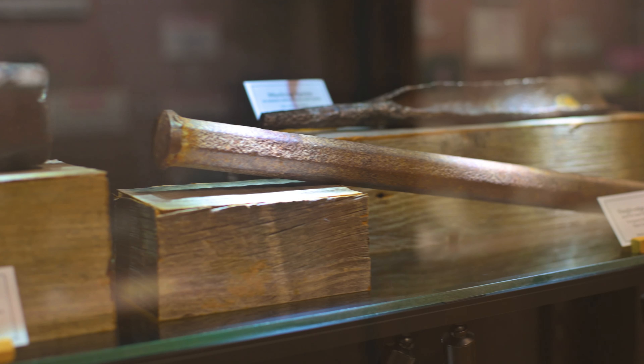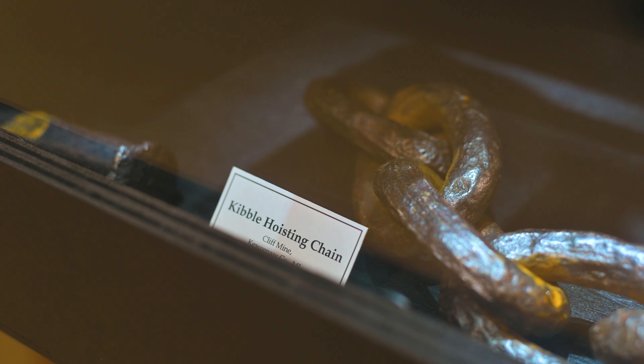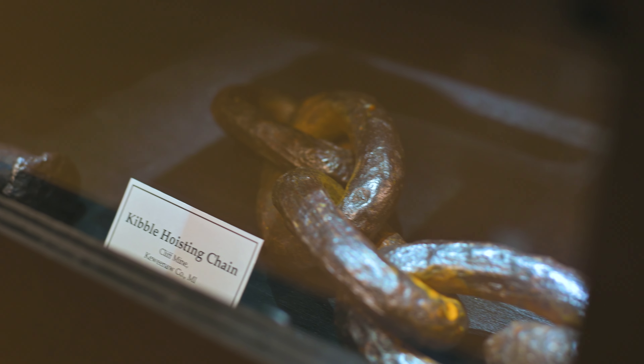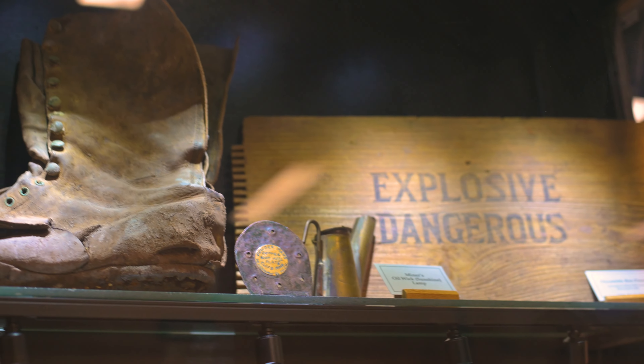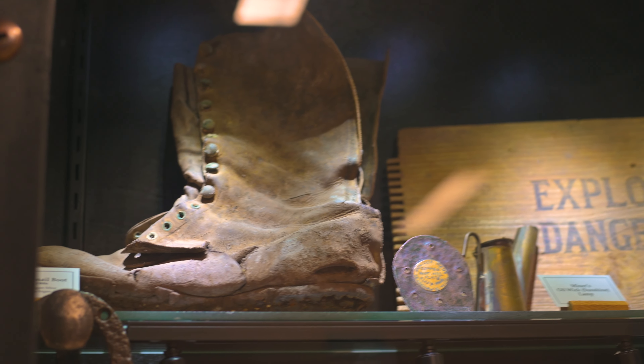Recently, we also installed a small exhibit of mining artifacts and there are all kinds of interesting things donated from a couple of different donors — even a little bit of a dynamite box and a miner's boot and a copper heel.